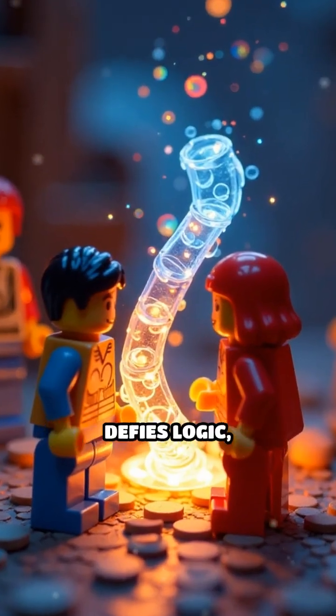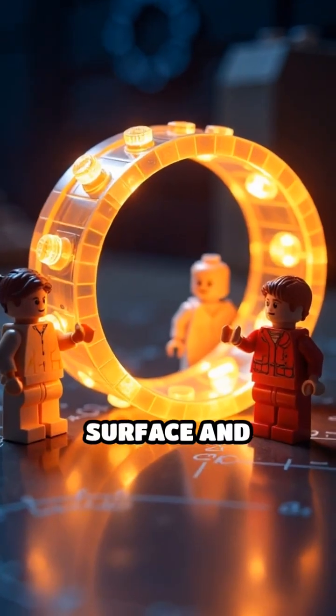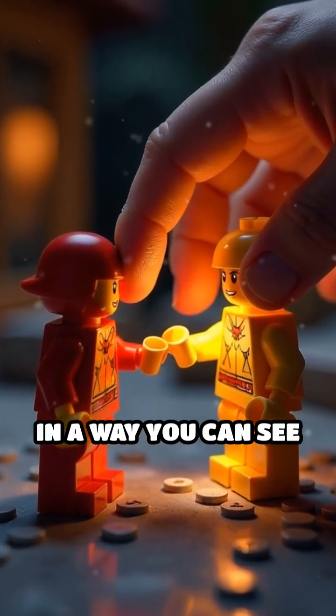The Möbius strip defies logic, turning two sides into one continuous surface and revealing the hidden beauty of mathematics in a way you can see and touch.